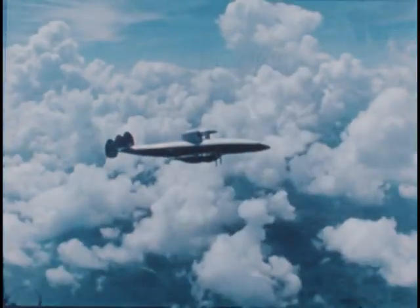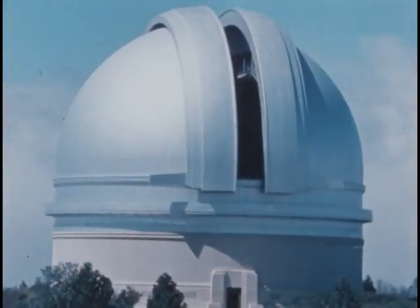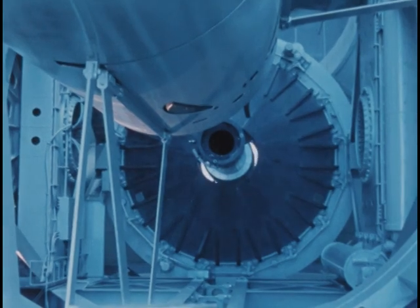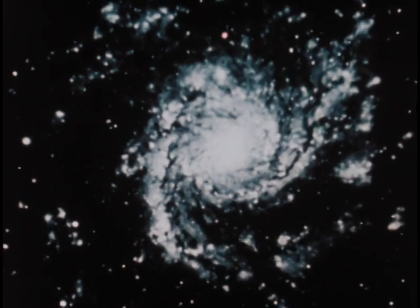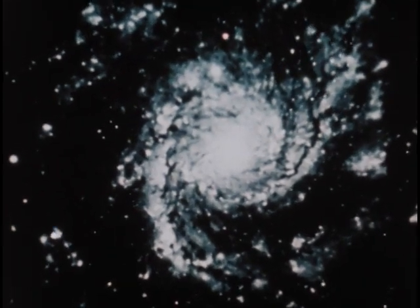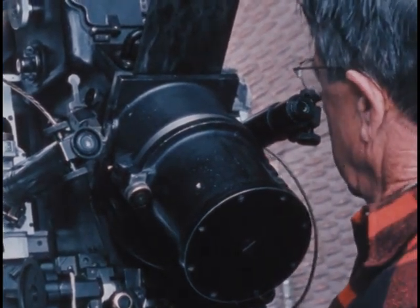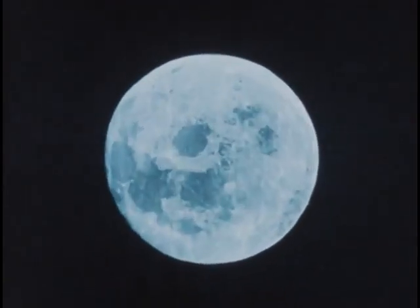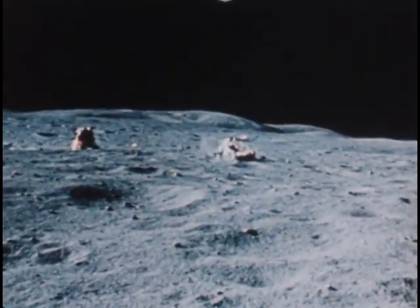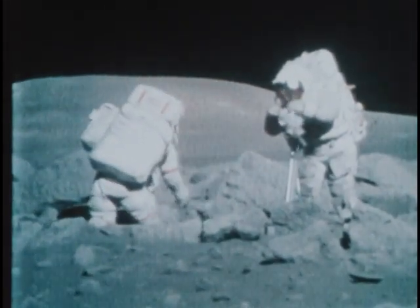Loss of life and property is diminished because of the warnings provided by meteorologists — the scientists who specialize in the study of the atmosphere. But the study of earth science stretches beyond the atmosphere into space. Astronomers use giant telescopes to probe the remote regions of the solar system and beyond. What can we learn about distant galaxies and about the boundless universe? The moon, our closest neighbor in space, has been visited by teams of astronauts and scientists, and a great deal of knowledge has come from these expeditions.